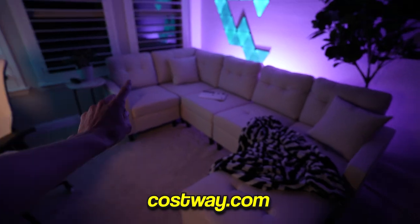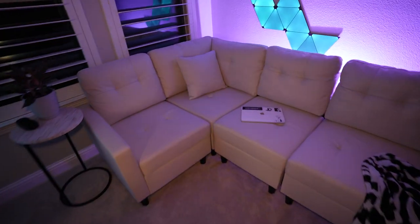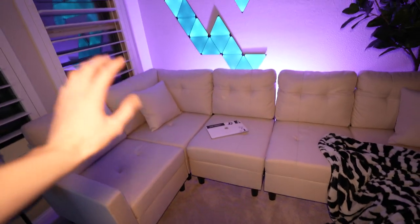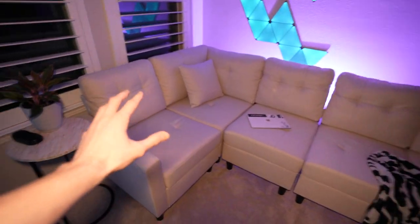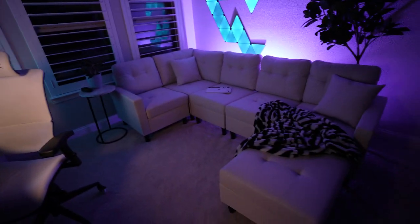This couch is my most recent pickup in the whole studio and I actually got it from a brand called Costway. Right before we move over to the gaming setup, let me tell you about Costway because they are the sponsor of today's video. This couch is a nice beige color — if I turn on my light you can see it better. When I move into my new apartment in a few months I think it's going to be a really nice piece for the living room, but for now it fits in the back of my studio.